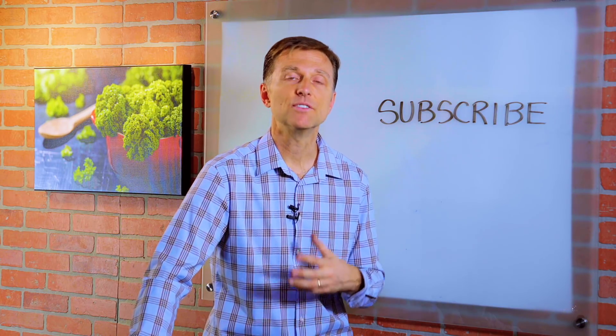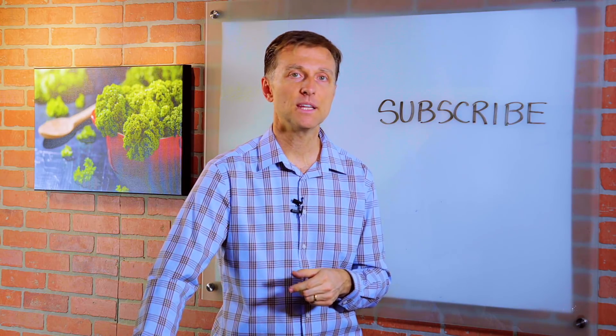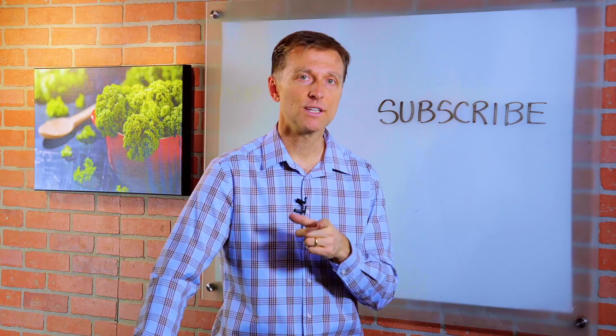Thanks for watching. I appreciate your attention. And if you're enjoying these videos, go ahead and subscribe and I will definitely keep you updated on future events, live events, and webinars that we're going to do very soon.